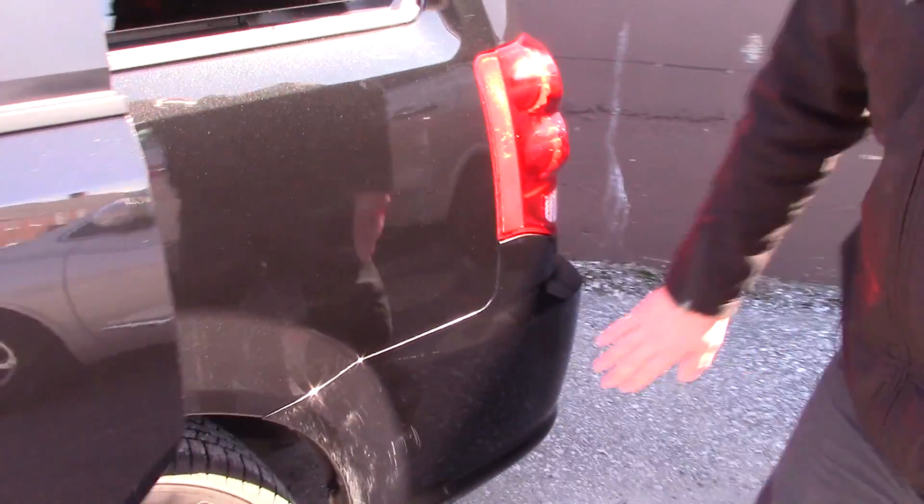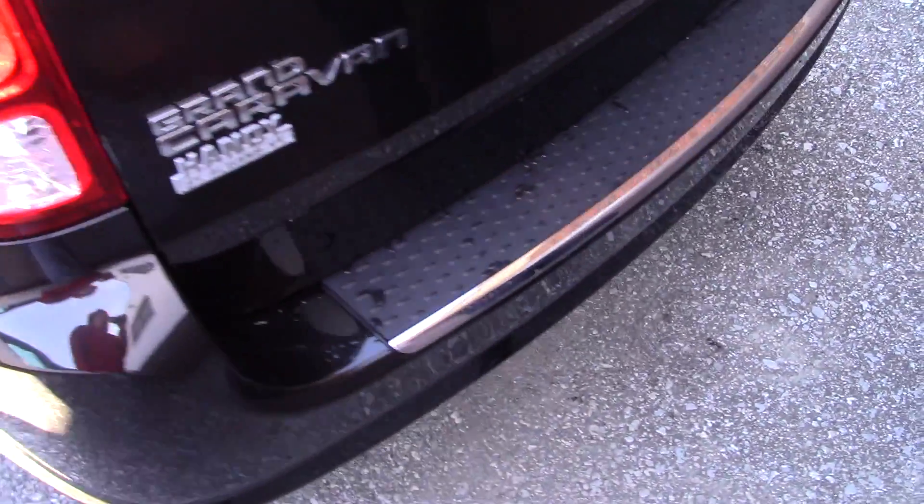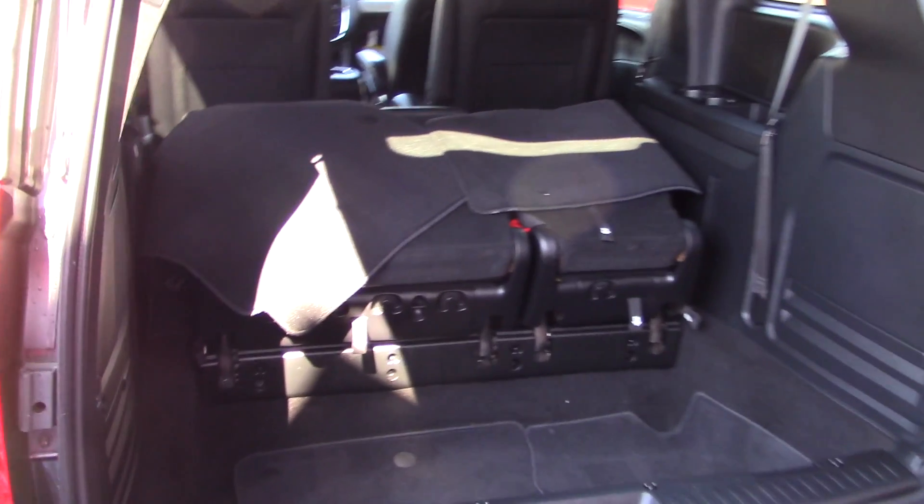Alright, so there is some scuffing right here, I just wanted to show you. This is where the accident was reported — no damage on the vehicle right now. Plenty of space.